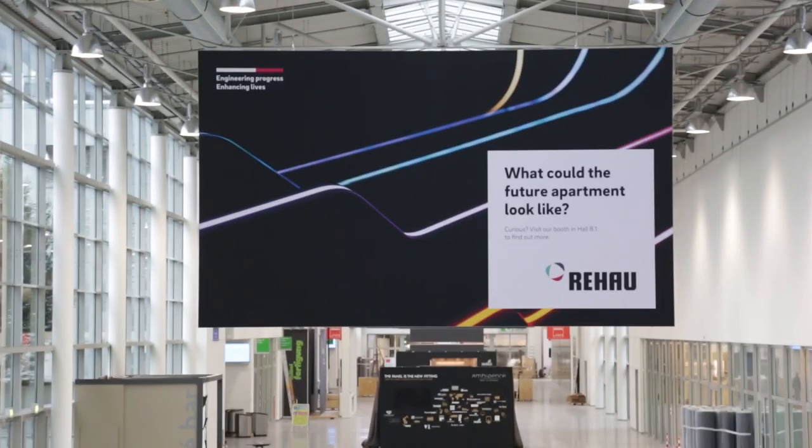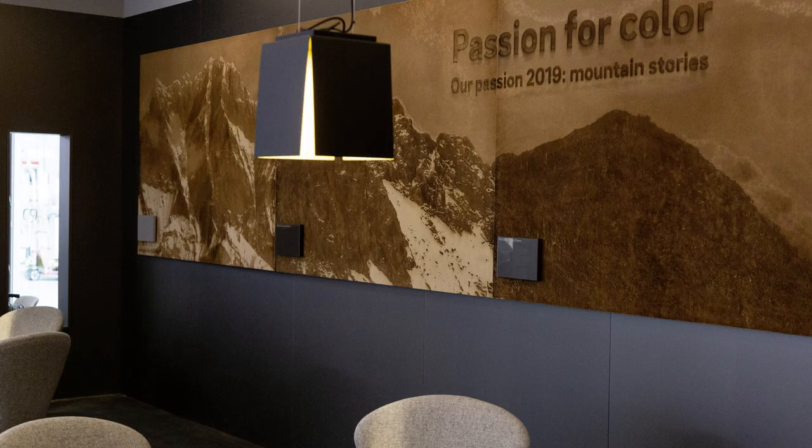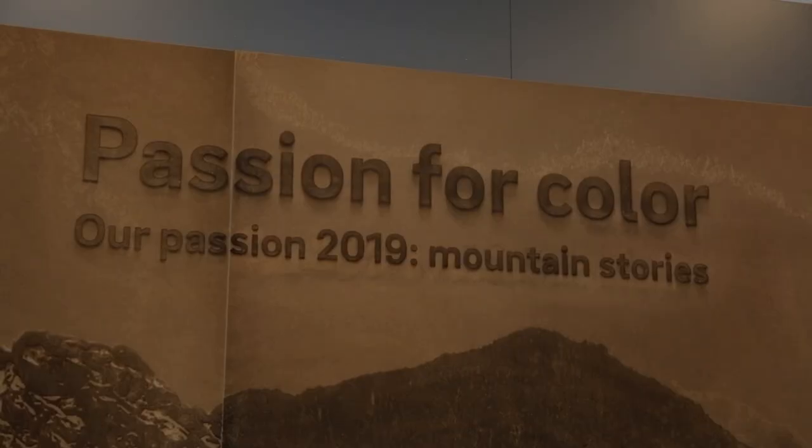Welcome to our booth at Zoom 2019. We will show you our newest products in the surface surroundings — Rayao surfaces. We will give you information about our new trend and collection process, our passion for colors, and how we develop new colors with emotional aspects.